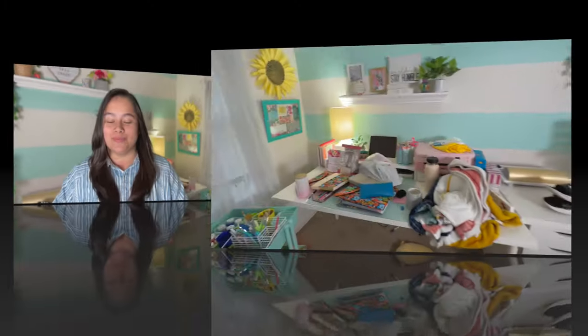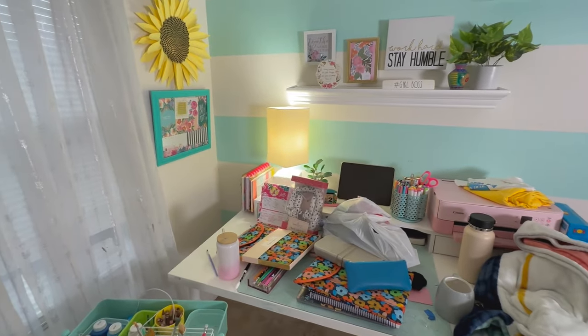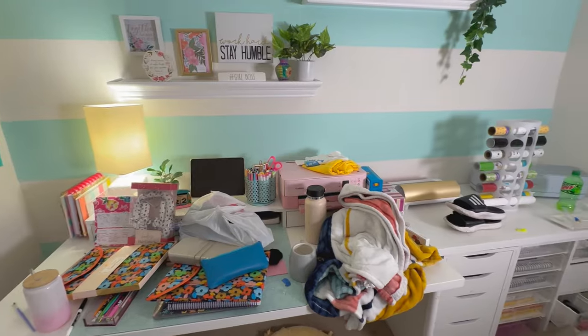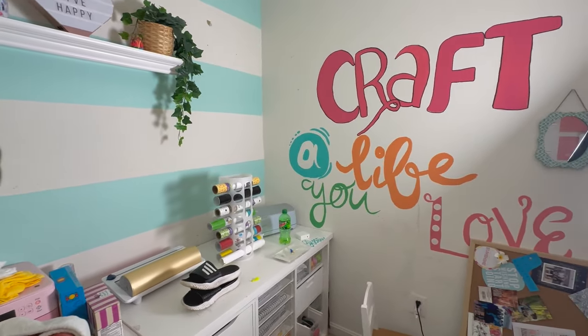I should have filmed it before so you guys would have seen what it looked like, but I didn't — I kind of just started moving things and then decided I wanted to record. But anyways, let's get started. I hope you enjoy the video. This is what I'm currently working with — as you can see there is a big mess.